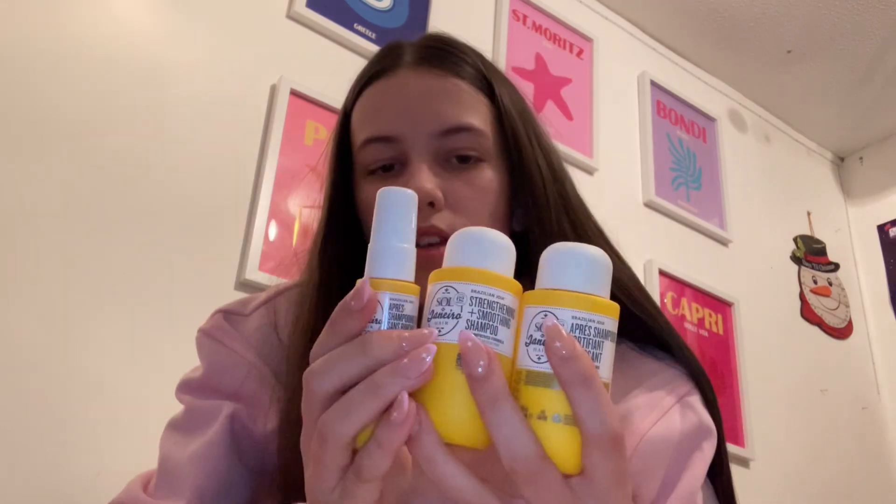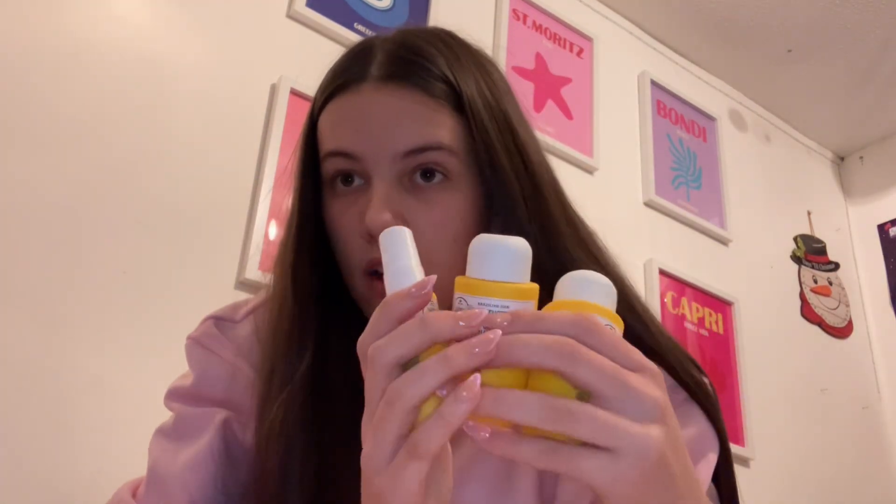This is the leave-in conditioner — I don't know if these are minis or not because you can get them in a bigger size. I don't know if the set just comes small, but it smells so good and it's probably gonna make my hair look nice.